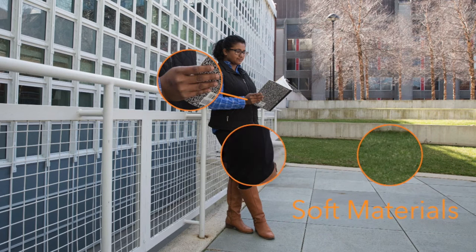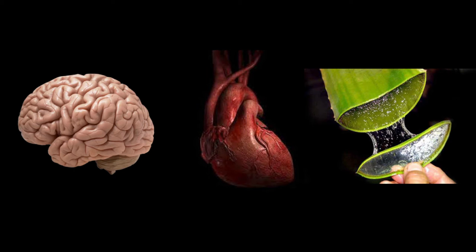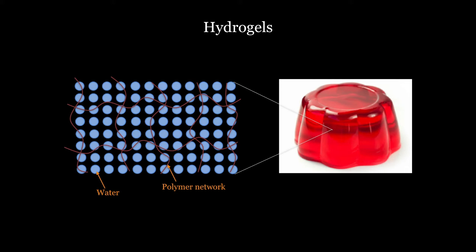If you look inside animals or plants, we can find many soft biological materials that contain mostly water. Is there any engineering material that is similar to these biological materials? They are called hydrogels. Hydrogels are composed of water and a polymer network. Hydrogels are not new to us — one example is Jell-O. Jell-O is soft, similar to natural biological materials.